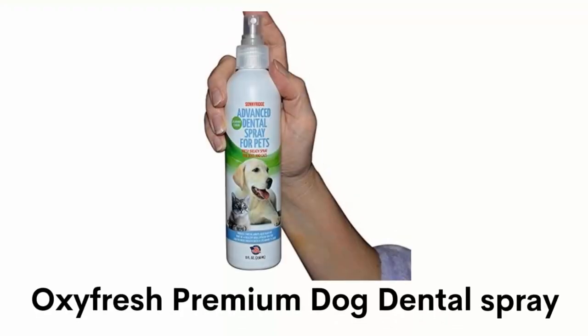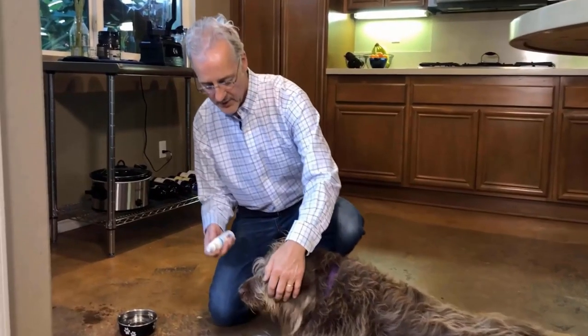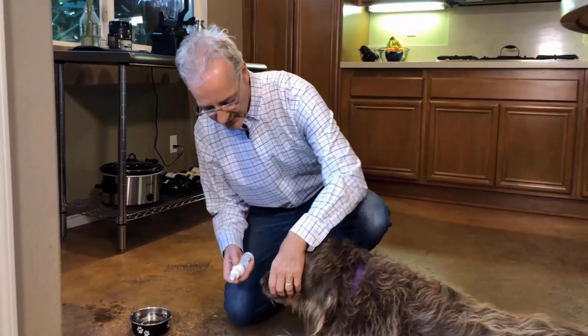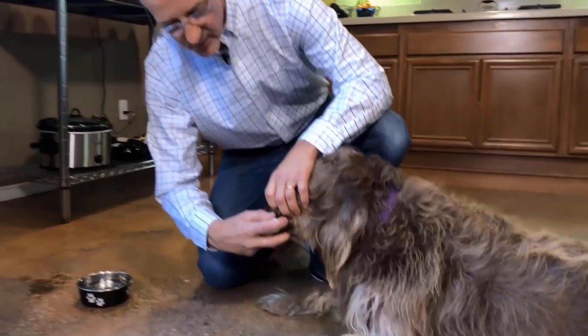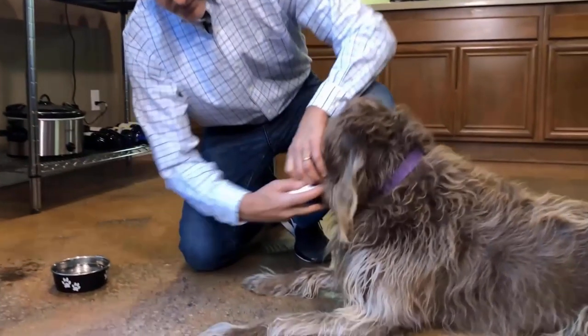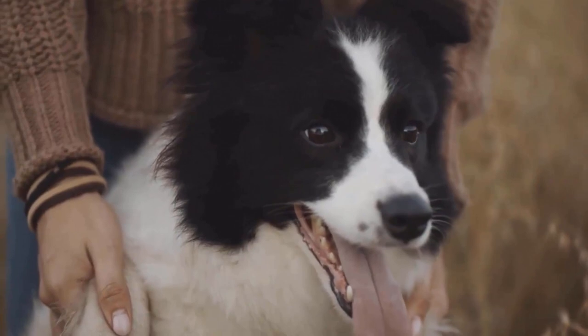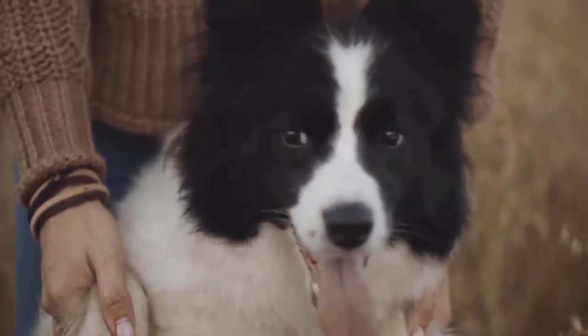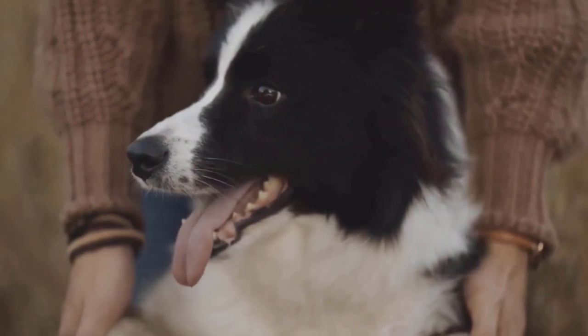Number 3: Oxifresh Premium Dog Dental Spray. It is made with the highest quality ingredients, and it is odorless and tasteless, free from dyes, flavors and alcohols, making it a healthy choice for the furry friends in your home. It is the best quick and easy dog breath freshener, which helps to fight plaque and tartar for healthy teeth and gums and freshens up pet bad breath.